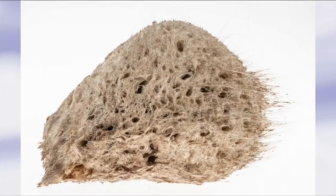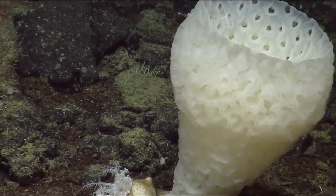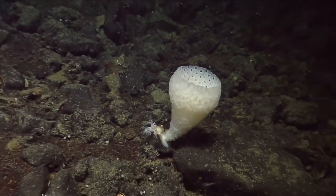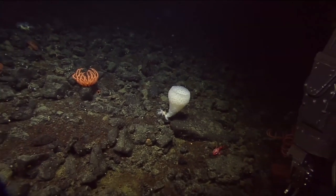These animals have existed since the Pre-Cambrian period, yet new species are still being discovered. Just off our coast on a seamount — an underwater mountain — they collected this specimen in 2018 as part of a Pacific Seamounts expedition.